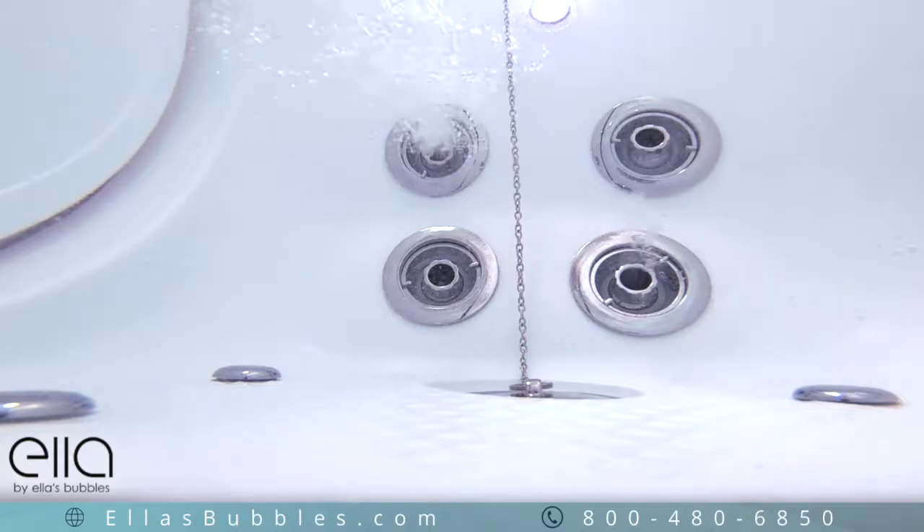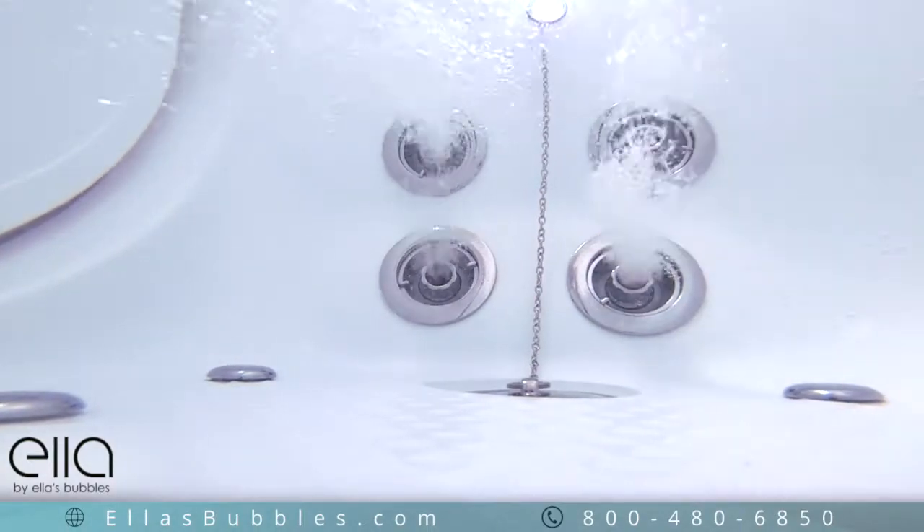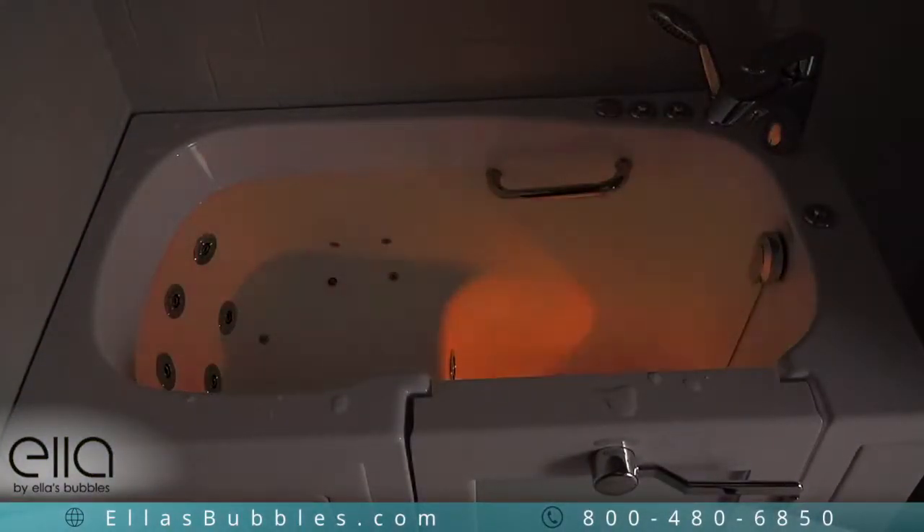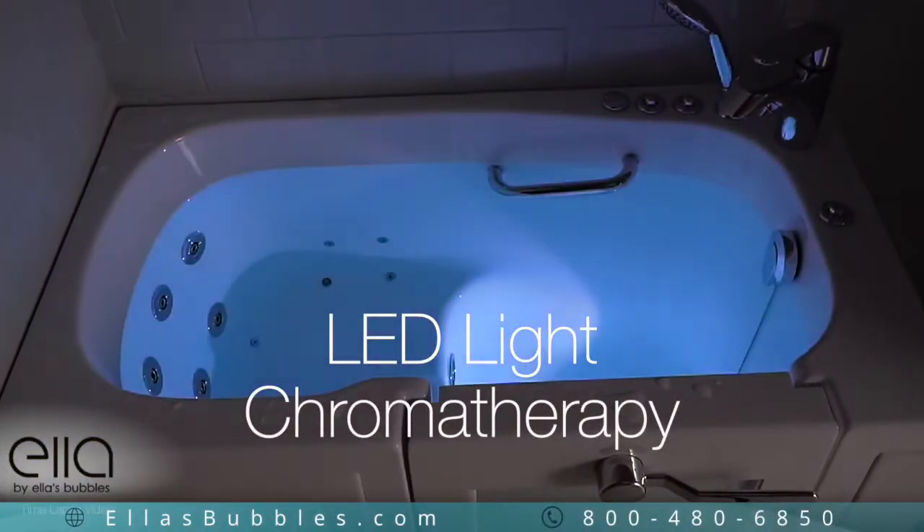Ella's strategically placed foot massage jets add another soothing dimension to your bathing experience. The dual massage package comes with LED light chromotherapy.